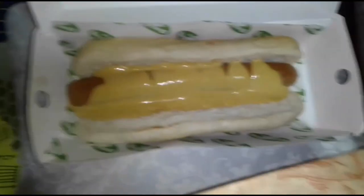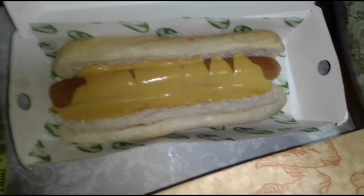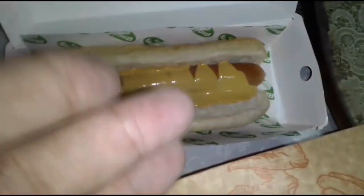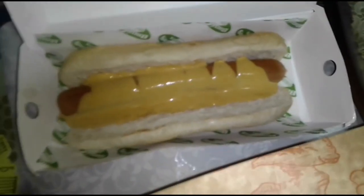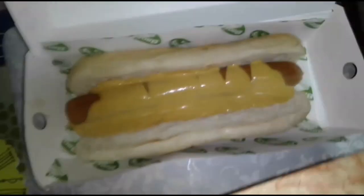There it is — yung lettuce wrap. Masyado pala malaki yan. And there's the snap dog. Ah okay, mustard pala nito. Kasi ang instructions ko rito less ketchup — ayan, no ketchup talaga.